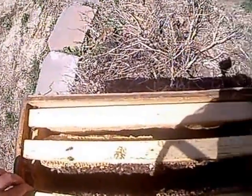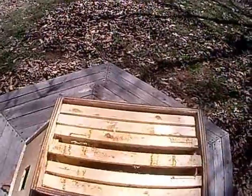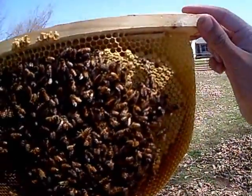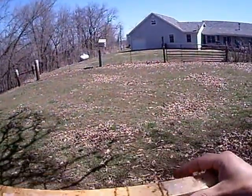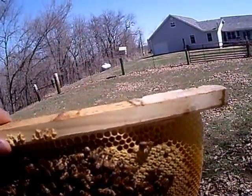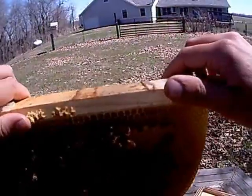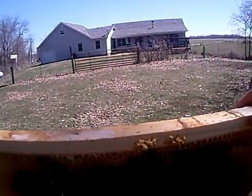These are my Carniolans. I'm going to show you the queen. She's right there — she's got a little blue dot on her, towards the bottom here. She's got a really good laying pattern. See how dark she is? All solid. She's got a smell, strong. These girls are just awesome.